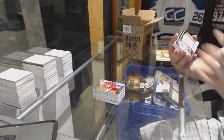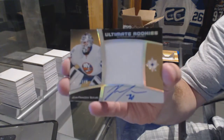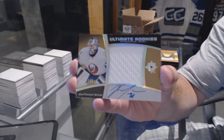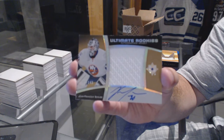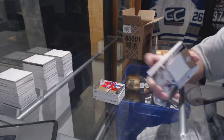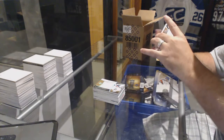We've got an ultimate rookies auto jersey, number out of 149, for the Islanders — J.F. Barube. For the Chicago Blackhawks, jumbo materials jersey, number out of 40 — Patrick Kane.